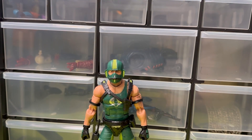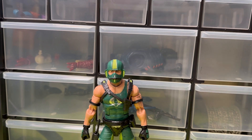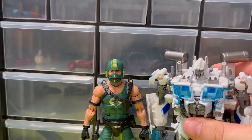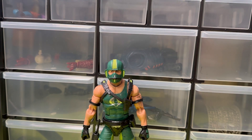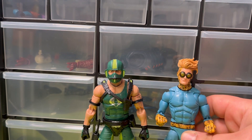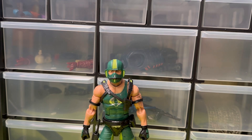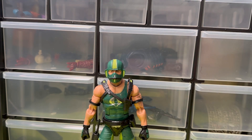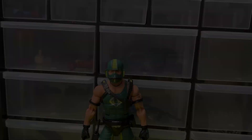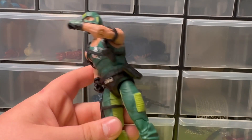Some size comparisons - here he is with a Transformer from AliExpress I just recently reviewed, Marvel Legends Speedball, Marvel Legends Yelena, a McFarlane figure, and here he is with Spider-Man because why not.